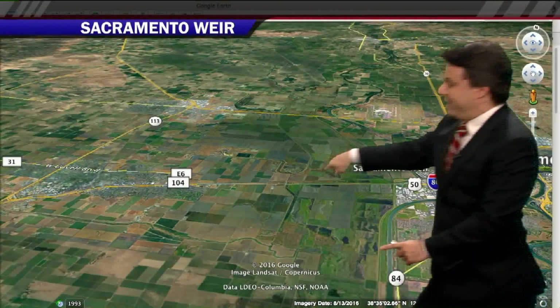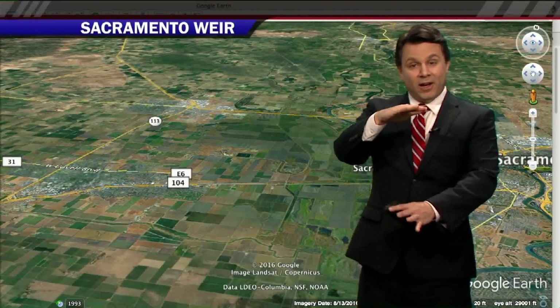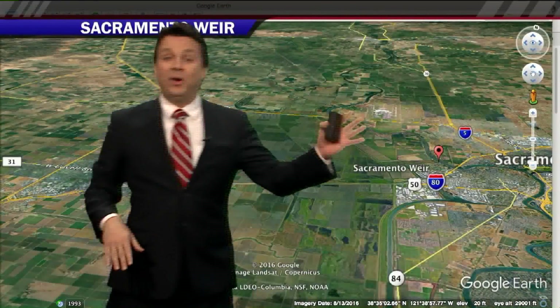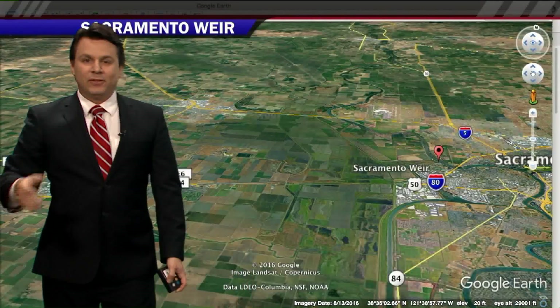Here's West Sac. Here's Davis. You're on a causeway when you drive from West Sac to Davis because you need to be on an elevated roadway to get over what is a flood plain — and it is an engineered flood plain, specifically for situations like this.